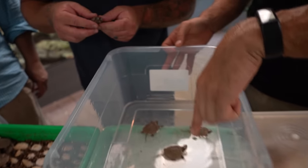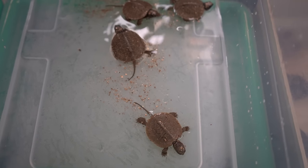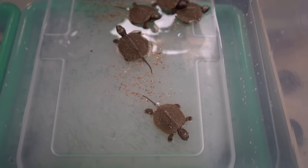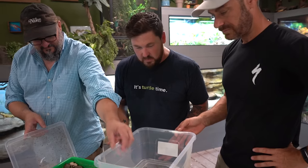Look at this one — it's drinking! Check this out, they're drinking. The first thing they do when they get out there, man, they're looking for water. They'll just soak it right up. And this is a semi-aquatic species, so it's crucial that we get them into water.